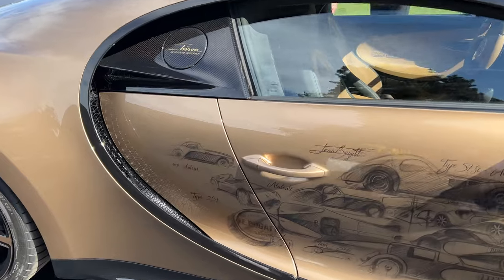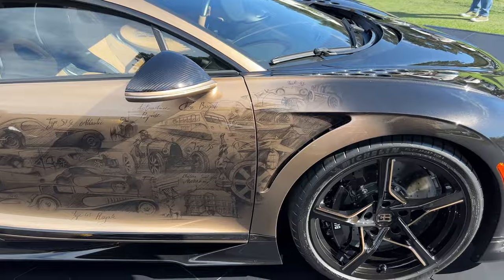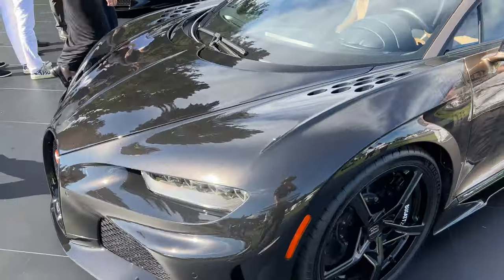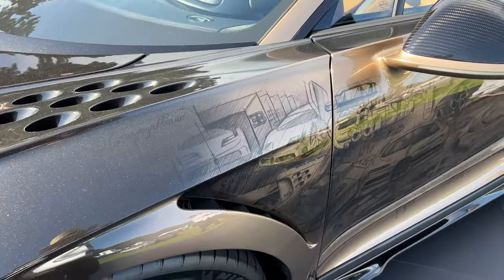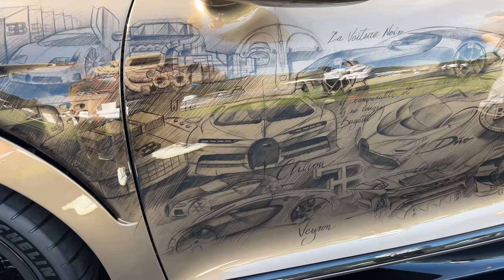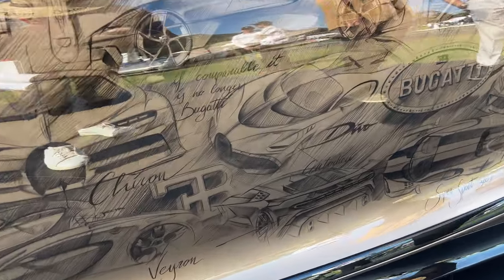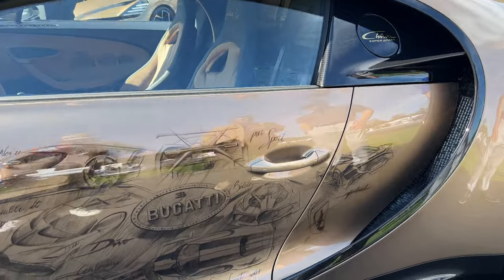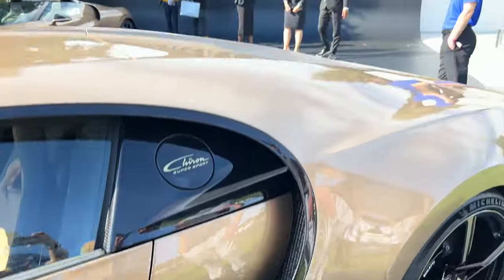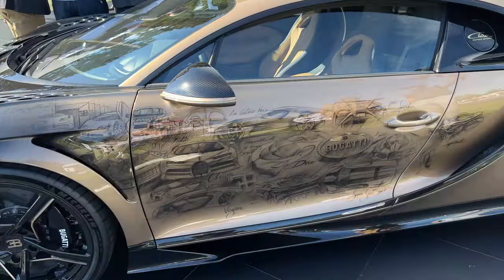Starting from the passenger side, you see the older Bugattis — Type 41, Type 35. And then when you move over to this side, the front's black, which is kind of cool. So it fades from literally black to a little bit of paint, to the EB 110, and then to the Centodieci, the new car, to the Divo, to the Pure Sport, and then to the Bolide, Super Sport 300, and to the current Mistral at the back.